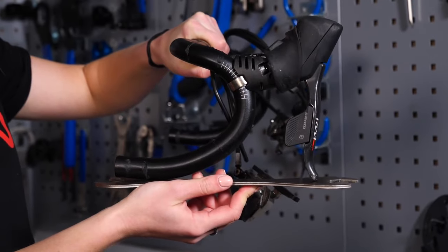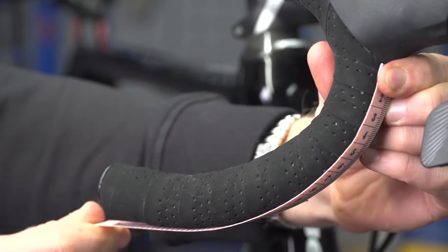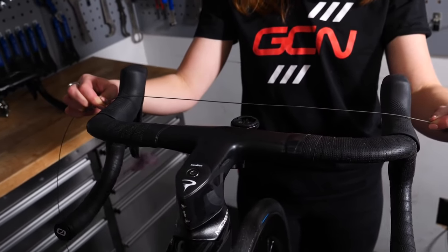On to our final mistake, which is tied in with lever position — making sure they're balanced. Make sure they're the same height on each side. Don't just rely on the markers on the bar because they can be off sometimes. Get a tape measure, a piece of string — something you can use to measure from point to point and make sure they're the same height. Not always relying on markers is a really good point to make.